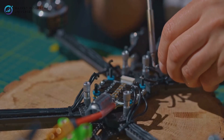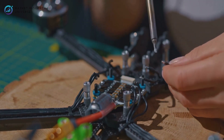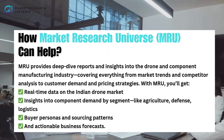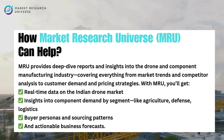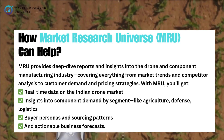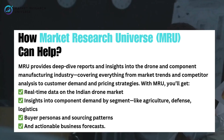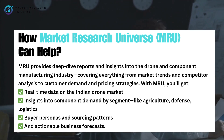Starting a drone motor business is exciting, but navigating the market can be tricky without the right data. That's where Market Research Universe, or MRU, comes in. MRU provides deep-dive reports and insights into the drone and component manufacturing industry, covering everything from market trends and competitor analysis to customer demand and pricing strategies. With MRU, you'll get real-time data on the Indian drone market, insights into component demand by segment — like agriculture, defense, and logistics — plus access to buyer personas, sourcing patterns, and actionable business forecasts.